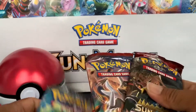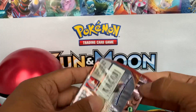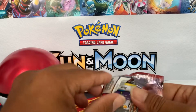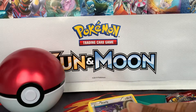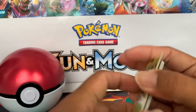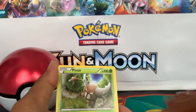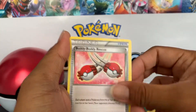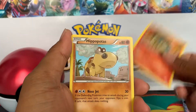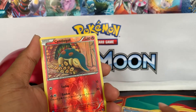You guys can go ahead and check out their website — the link is down below like I said earlier. They have other stuff on their website as well if you need to get yourself some Pokemon cards. They also have pre-orders of Rebel Clash going out now, so please check out Potomac Distribution. The link is down below in my description if you'd like to get your own set or other Pokemon sets as well.